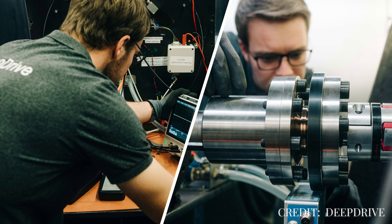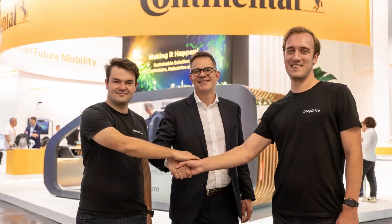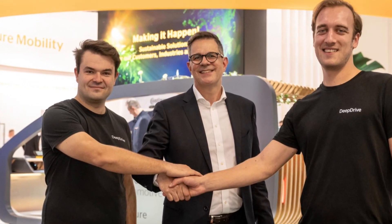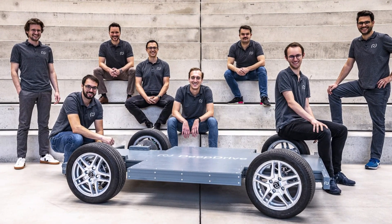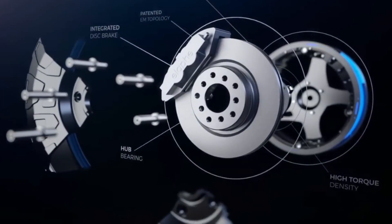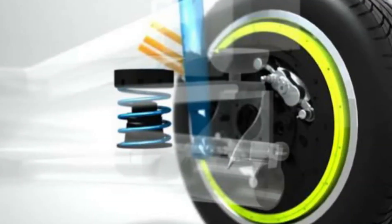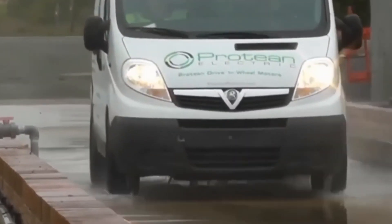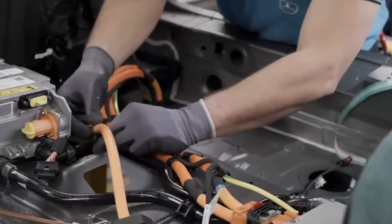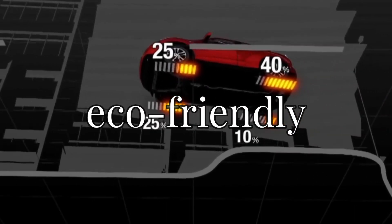Deep Drive was born out of a shared vision between its founders, who met while studying at TU Munich. With backgrounds at top companies like Bosch, Audi, and Infineon, they came together in 2021 with one big goal: to revolutionize the electric motor industry, pushing the limits of what's possible for electric vehicles through both in-wheel and central drive systems. Their combined expertise sparked the creation of Deep Drive, a company focused on bringing groundbreaking, cost-efficient designs to life. Today, Deep Drive is making waves in EV technology, offering state-of-the-art solutions with a focus on efficiency, sustainability, and performance — paving the way for the future of electric mobility.